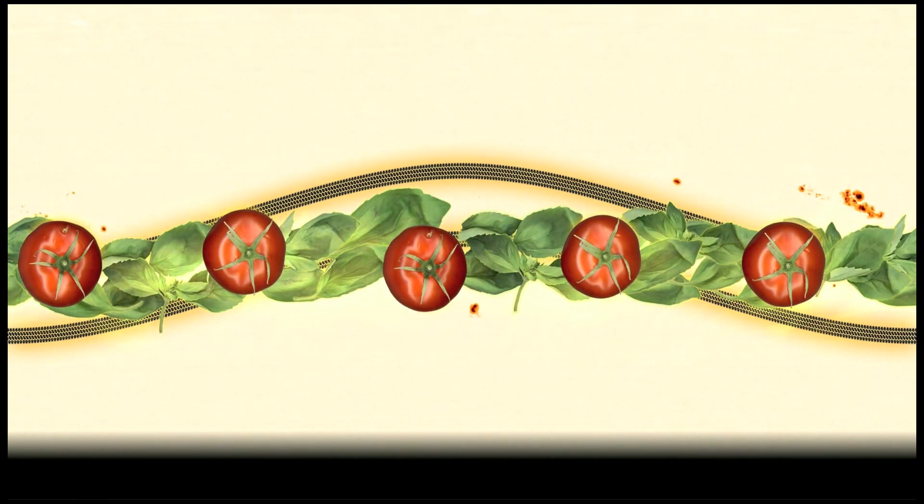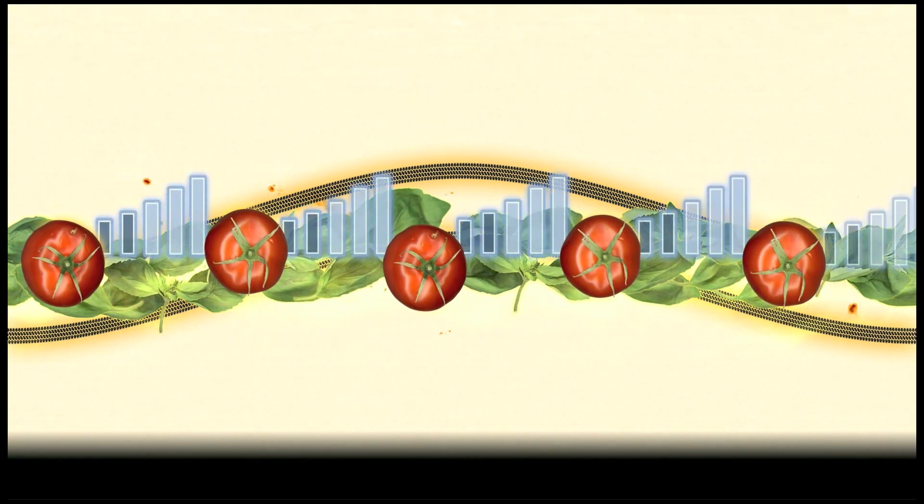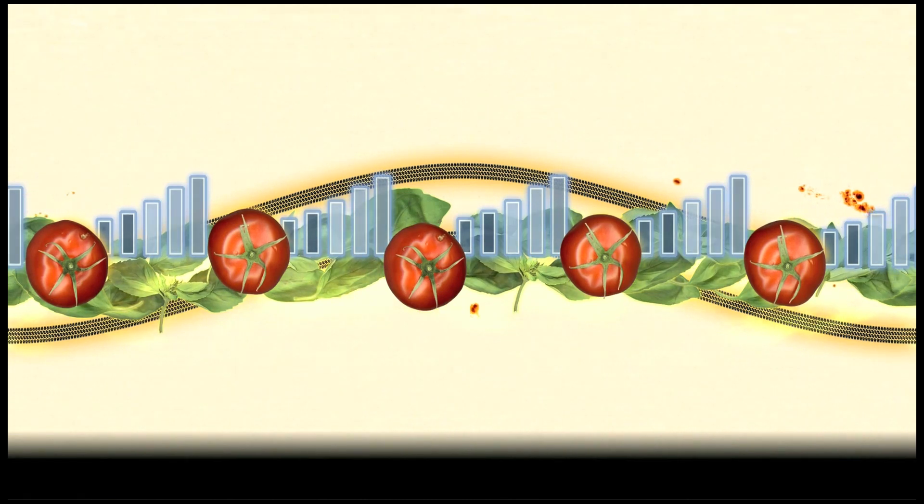The sun. All energy on Earth comes from the sun. The car you rode in this morning. The unabashed tomatoes and perfumed basil you cook from your garden each summer. The two bars out of five on your cell phone. They're all quantities of energy. And that means they're all connected to the sun. If you live on Earth, this is the night light that matters most.